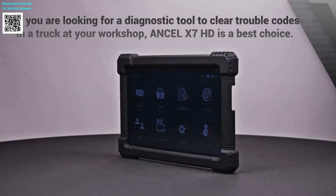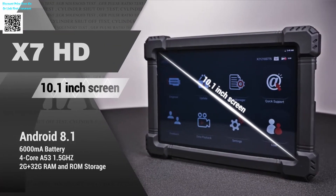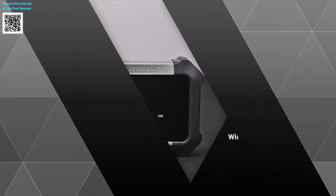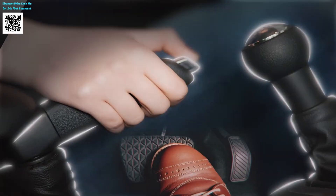Tired of juggling multiple tools for truck diagnostics? Meet the Incel X7 HD, the 2025 powerhouse that replaces 15-plus specialized devices. This industrial-grade tablet handles 24V heavy trucks and 12V vehicles with one click.